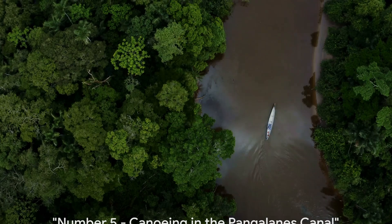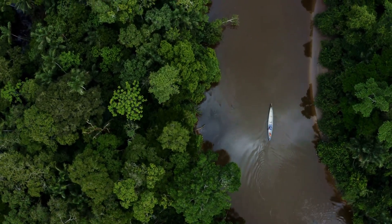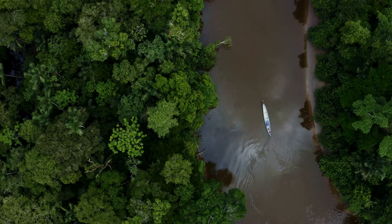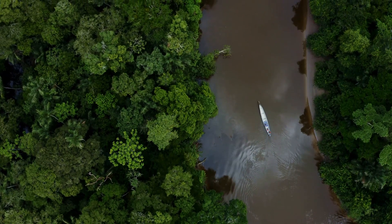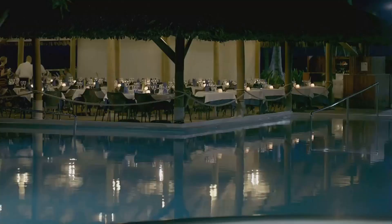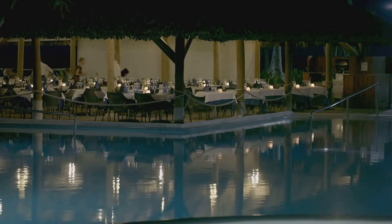Hold on tight. At number five, we have a soothing canoe ride along the serene Pangalanes Canal. Imagine gliding through calm waters flanked by lush greenery under the peaceful Madagascar sky. It's a journey that calms the mind and soothes the soul. And what better way to complete this tranquil experience than with a sumptuous meal at a local spot?